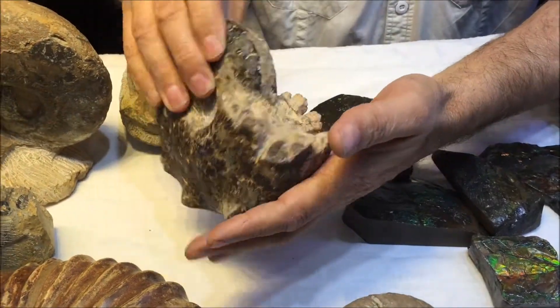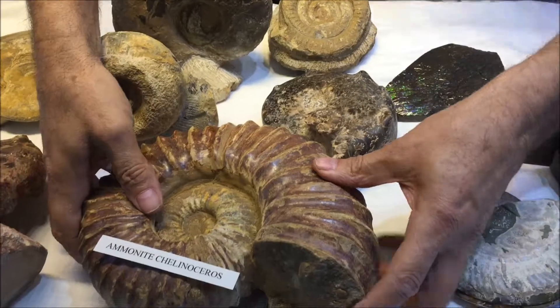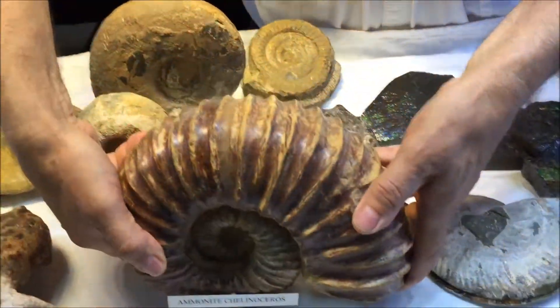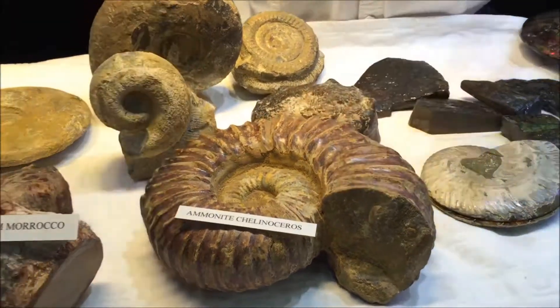They're beautiful. Very heavy. Look at the different types. And this one here — imagine going down on the beach and finding this baby. Isn't that beautiful? That's my ammonite collection. Thank you.